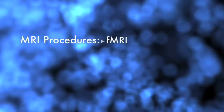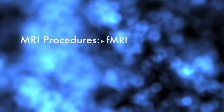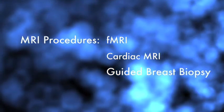MRI exams are performed on all areas of the body. Different procedures are named according to the diagnosis being performed. For example, MRI for the brain is called an F-MRI, or functional MRI. MRI for the heart is called cardiac MRI. MRI for the breast is called guided breast biopsy.